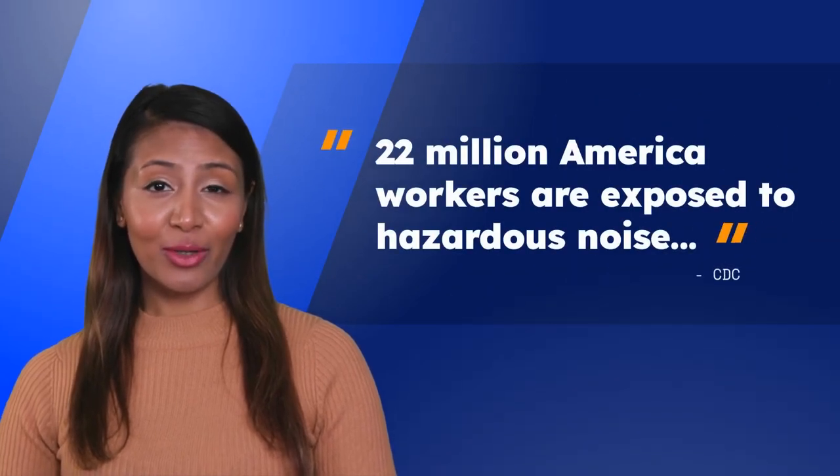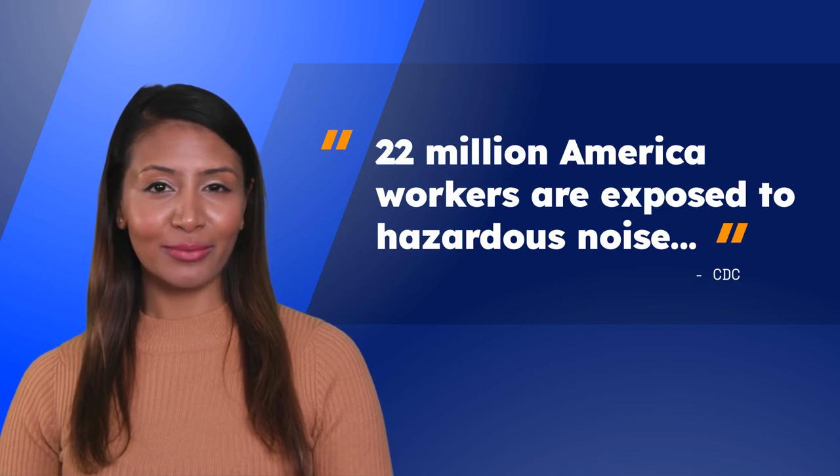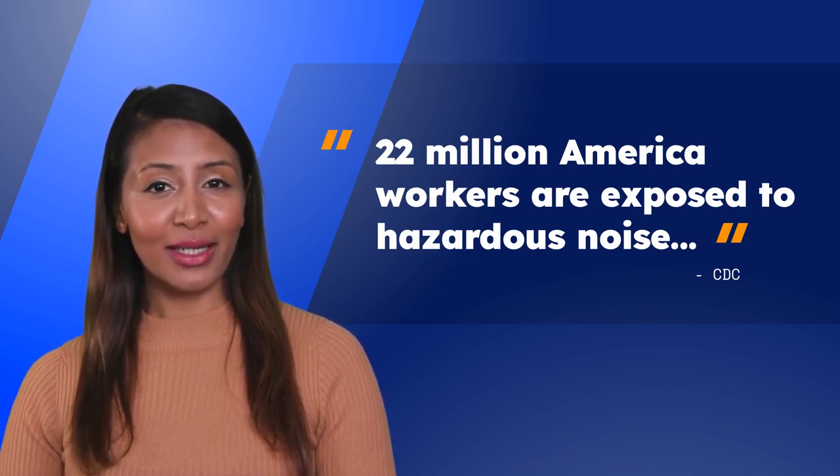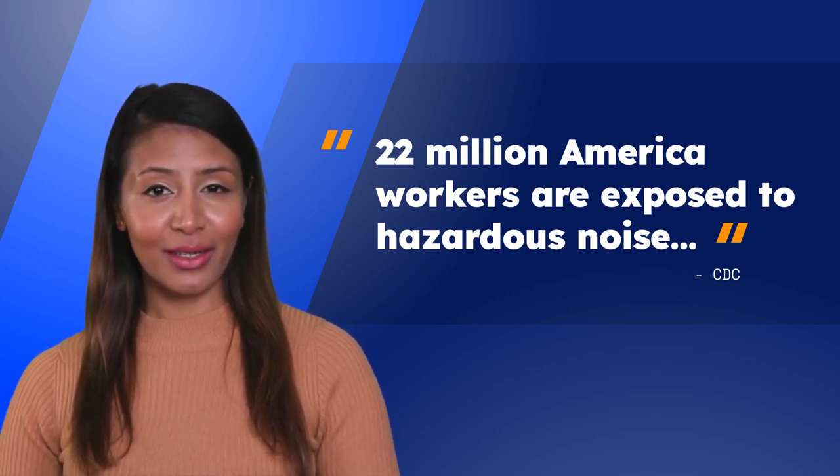According to the CDC, approximately 22 million workers in the United States are exposed to hazardous noise levels at work each year. My goal is to provide you with the knowledge and tools you need to protect your hearing and maintain a safe work environment. Let's get started.